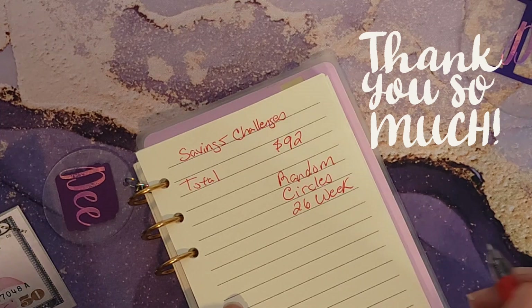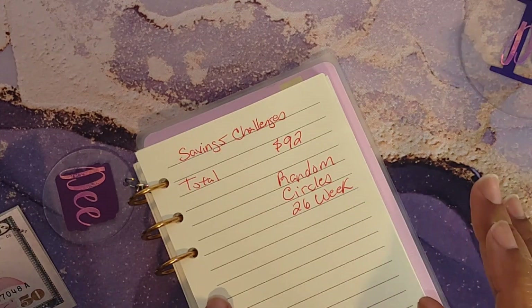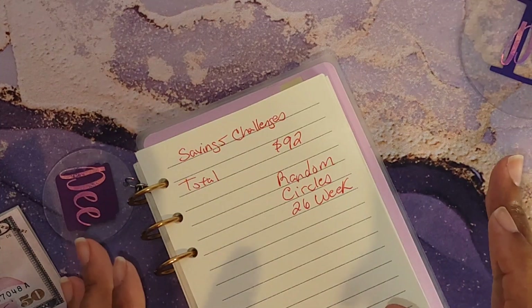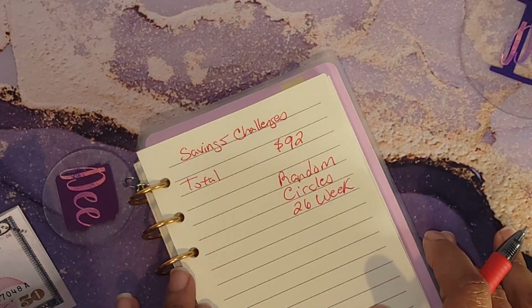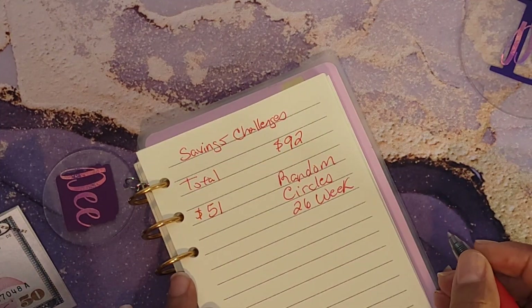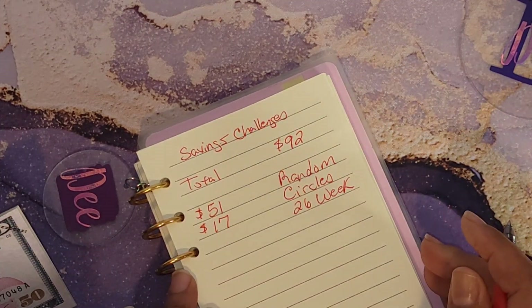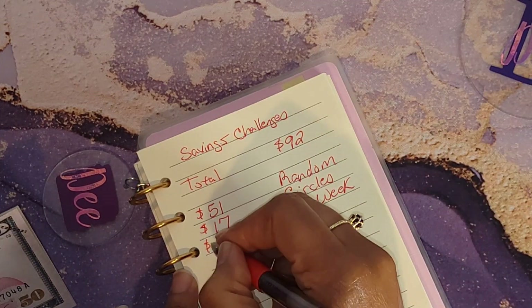Most of this money is coming from money I received from my tax clients, and I am all done with tax season — hopefully, you just never know. For today, my Pick a Random Number challenge will be getting a total of $51, my Finish the Circles challenge will be getting a total of $17, and my 26-week challenge will be getting a total of $24.